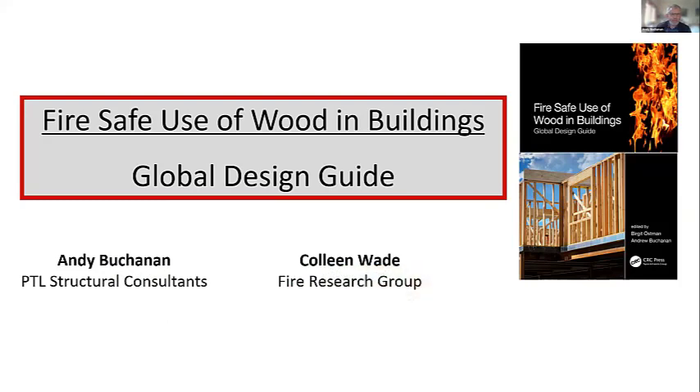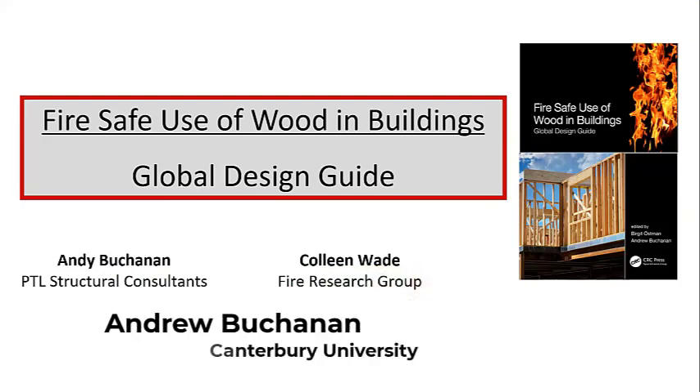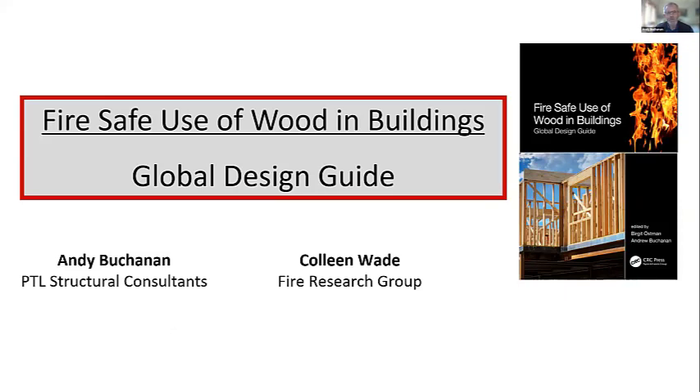Welcome everybody, great to talk to you — I wish I could see you all but this is the way it goes. It's a great pleasure to be here today. We're going to be talking about this new book, 'Fire Safe Use of Wood in Buildings: A Global Design Guide.' Colleen's name is there too because we're going to be presenting a very similar paper in September to the Fire NZ Conference in Christchurch, and we've worked on this together.